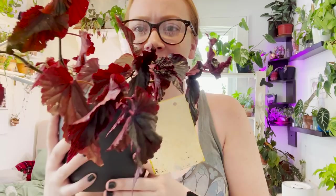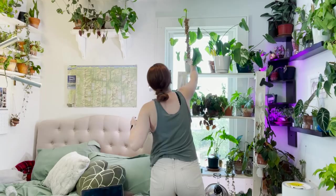Oh, this is a sad, thirsty begonia. Oh no. It's thirsty and it has a trap stuck on it. To the shower.